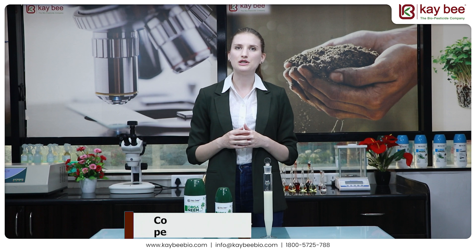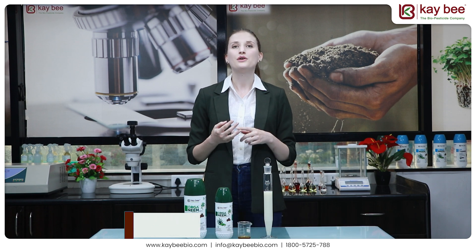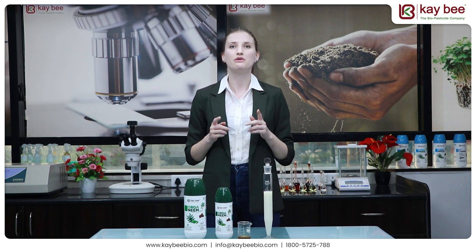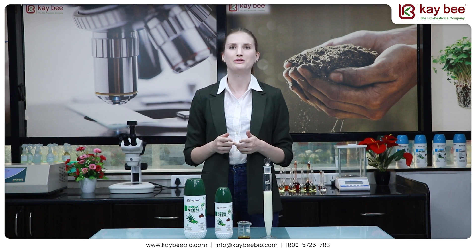Moreover, it is compatible with all kinds of insecticides, pesticides, and water-soluble fertilizers. Considering the innovative and unique properties of this product, we recommend the use of Kiwi Bio Organics Organim for effective pest control in just 48 to 72 hours. Thank you very much for watching this video.